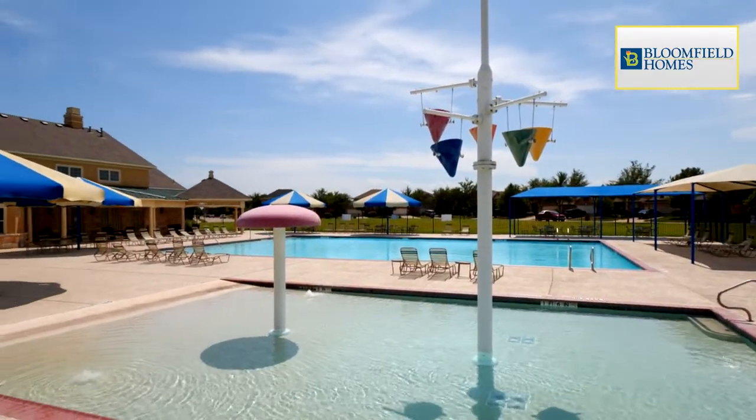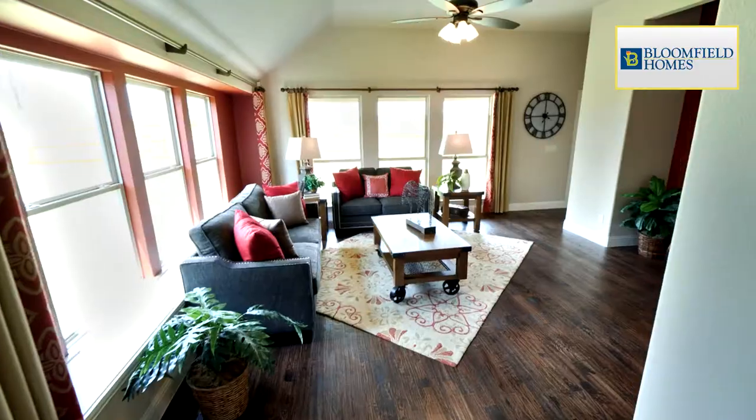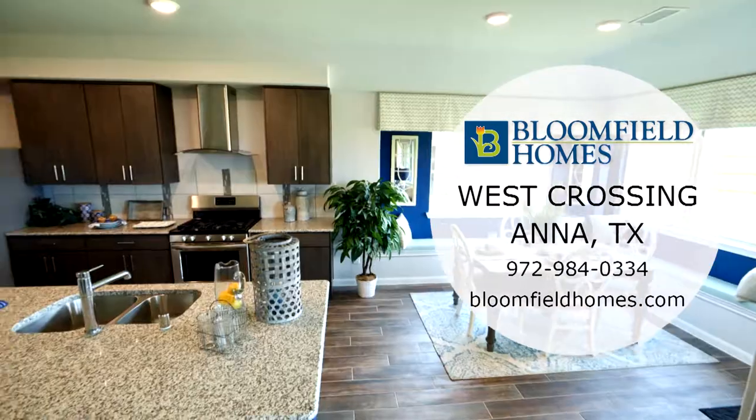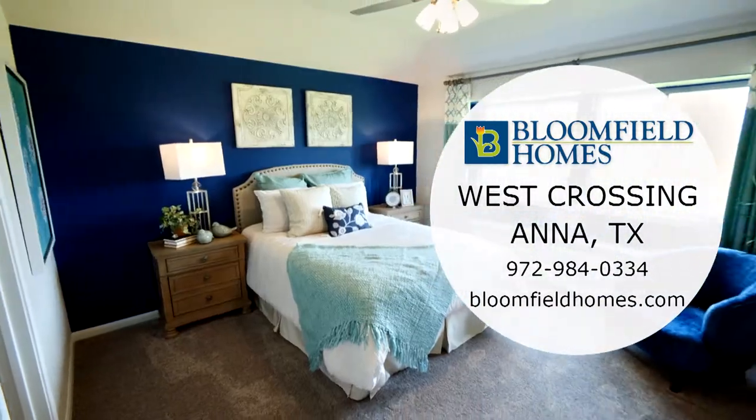Within West Crossing, residents love the stunning million-dollar amenity center. Bloomfield Homes offers larger home sites with options for three-car garages available. Visit Bloomfield Homes at West Crossing and get a great home at a great value.